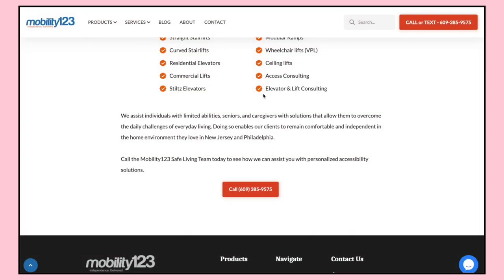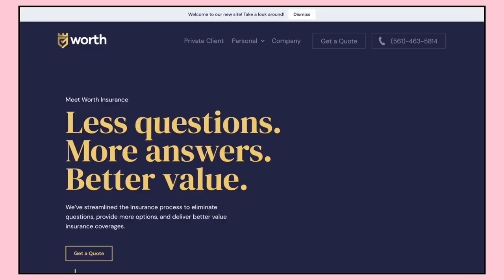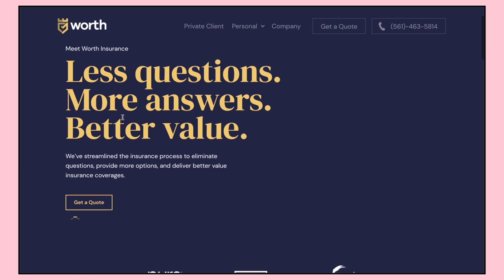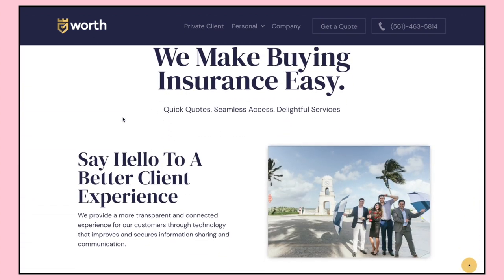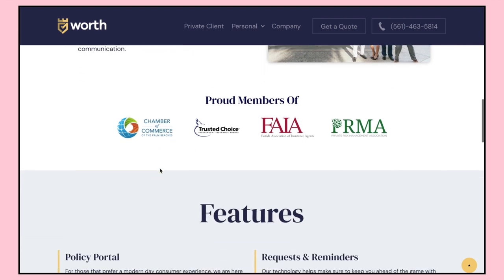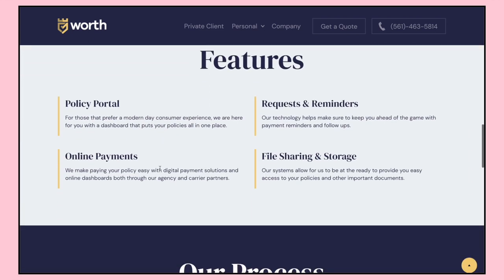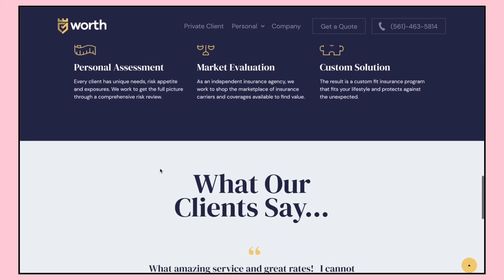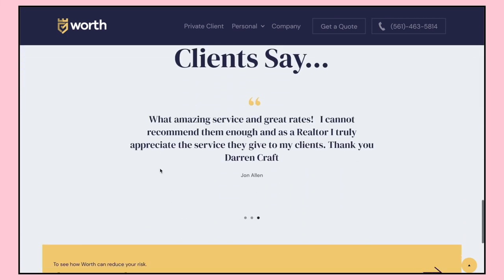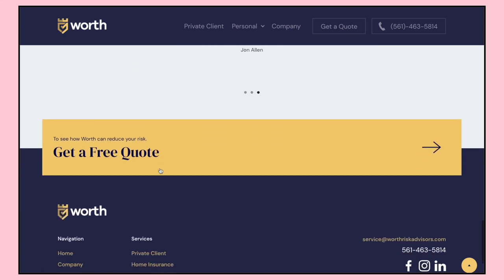Number nine is Worth Insurance, a private insurance company with a really bold, trendy design. I loved working with Darren and the rest of the team at Worth Insurance. This was another client that found us through the Webflow Experts page, and it has been a joy to work with them.